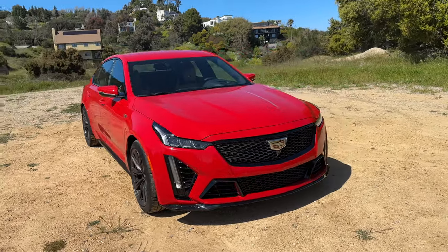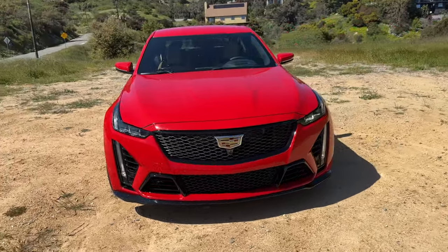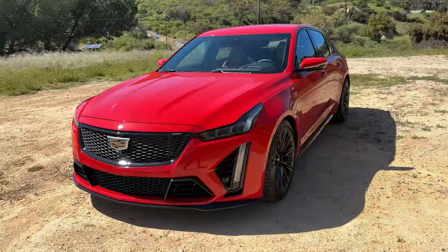How's it going guys? Today I'm going to show you what it's like to drive the all-new CT5V Blackwing from a first-person point of view.